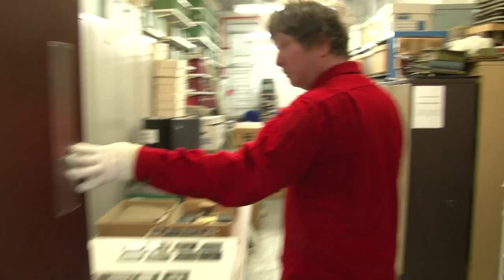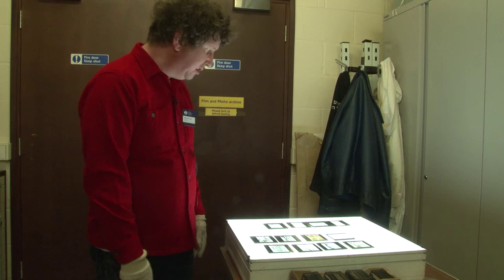These are glass lantern slides and I'm going to put the light box on so we can see them a bit more clearly. This was a collection we haven't really investigated much, but we've been doing quite a bit of research into it for our exhibitions that are coming up.